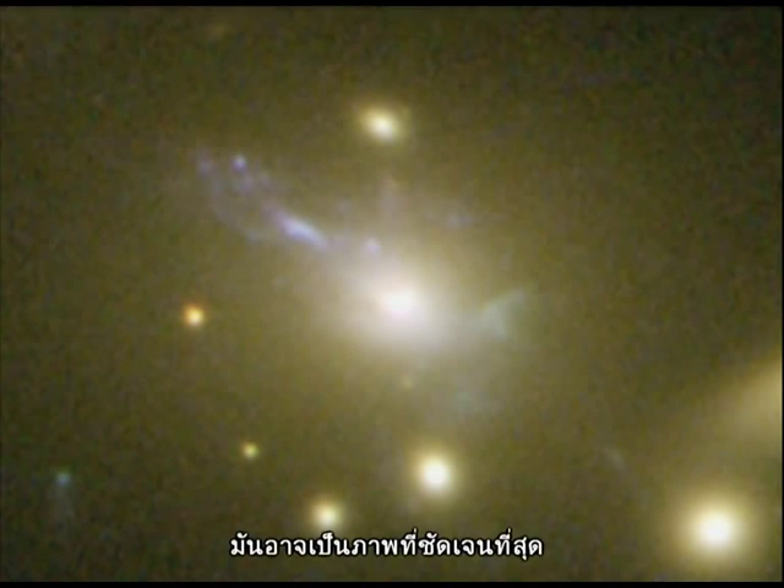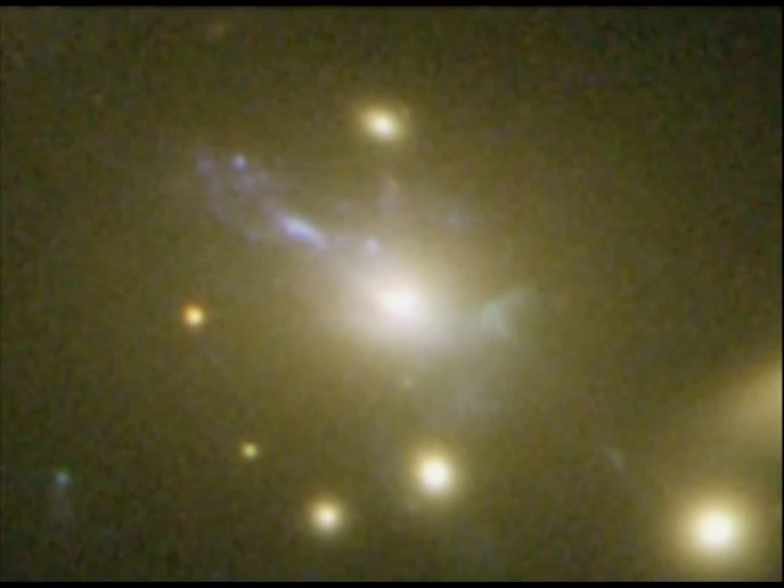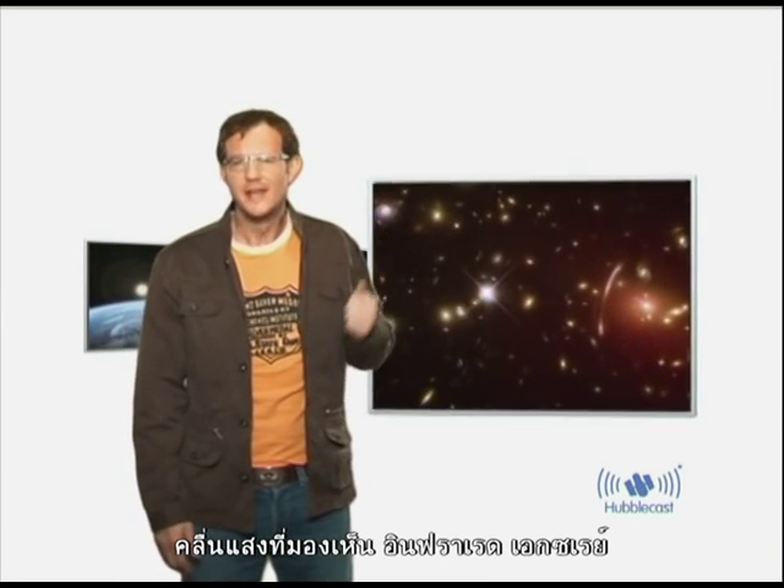This may be the clearest picture of this phenomenon yet. By combining the visible, infrared and X-ray views from Hubble, Spitzer, Chandra, the VLT and Keck, we can see that this discovery adds a new brushstroke to a painting where galaxies are being slowly shaped by their violent interactions with the cluster environment.